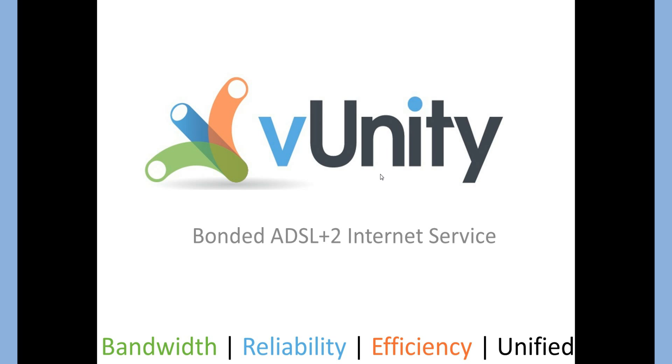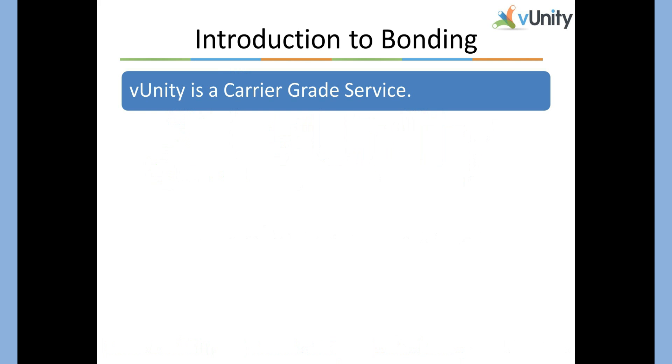I'm Brian. Let's get started and I'll tell you why you should be interested in bonding. VUnity is a carrier-grade service with tried and true reliability. From ISDN bonding to T1 bonding, bonding is not a new concept — it's been around for a long time, serving its applications and markets with bulletproof reliability. The problem with bonding is that it's typically appliance-based and requires an appliance at both ends of the circuits to complete the bond. VUnity addresses this problem with a national network and the best bonding algorithms in the industry.